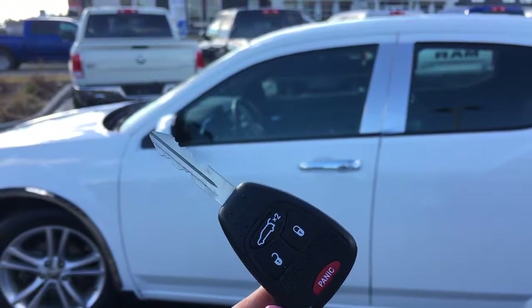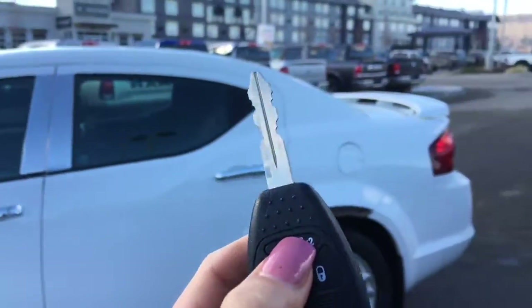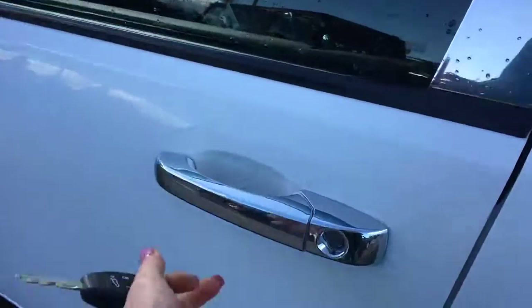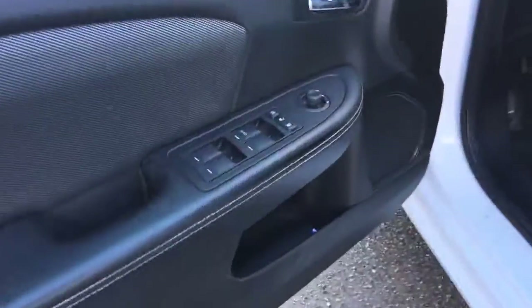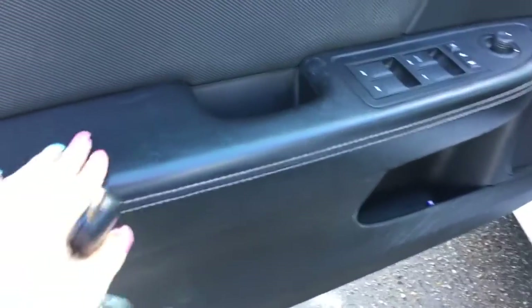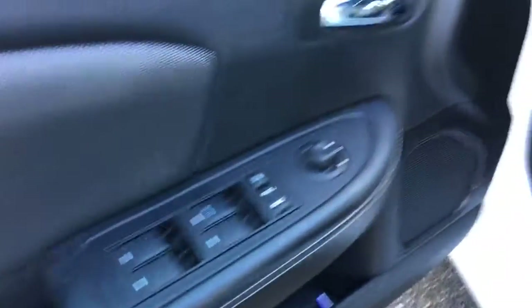Getting inside your Dodge Avenger, you have your keyless entry system with your panic button just in case. Lock and unlock for all doors including the back hatch — click twice to open that back hatch. Unlocking once for the driver door. Hopping inside, we have speakers and storage throughout. Nice leather with white stitching, very soft and comfortable for your elbows. There are your power options including locks, windows, and side mirrors.